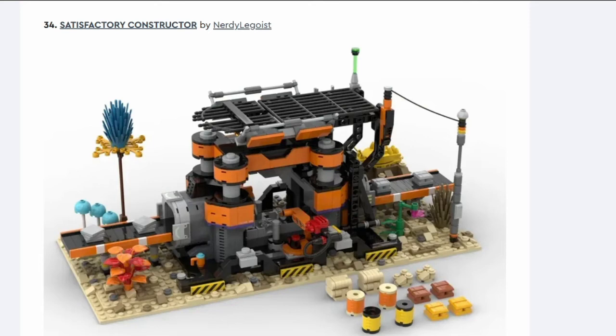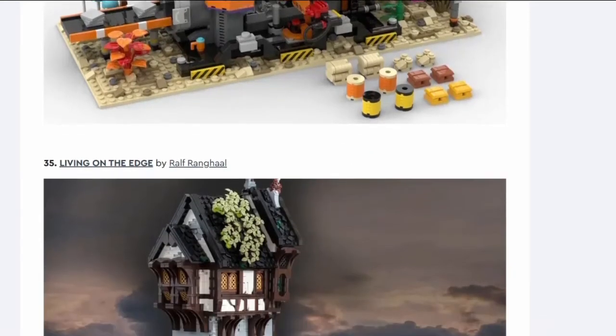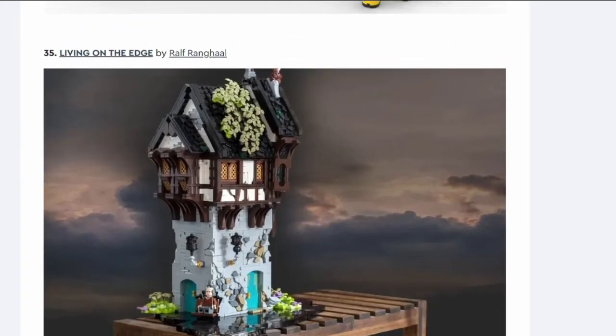Number thirty-four: Satisfactory Constructor. I don't even know what that is — it looks like a factory machine that takes things in, does some stuff, and spits something else out. Maybe it's some kind of IP-related thing. Not interested.